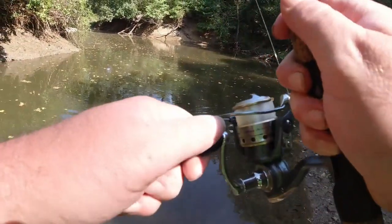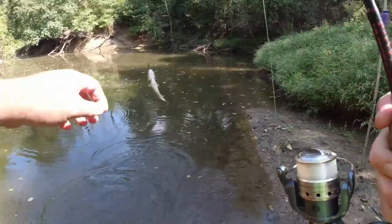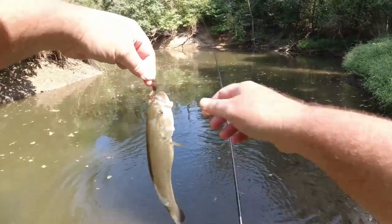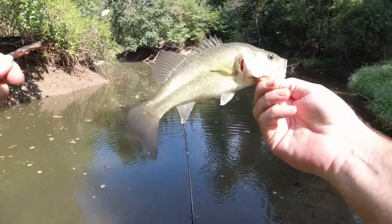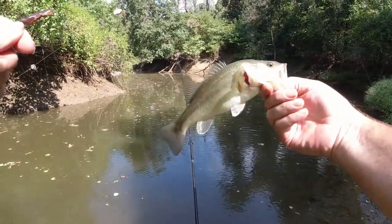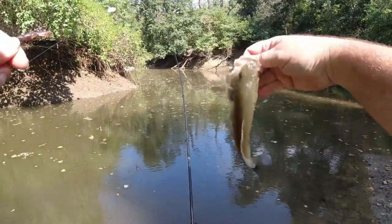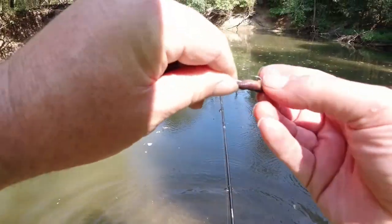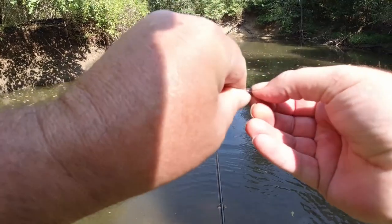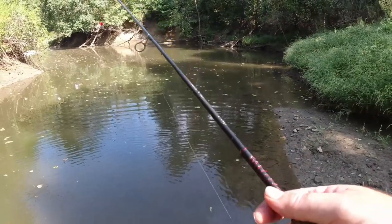Uh oh, what we got here? Second fish coming in — it's the bigmouth bass! Yeah! Looks a little thin but pretty healthy overall. Alright! Two fish here in about 15 seconds. Nice little bass. Let's see if we can keep it going.